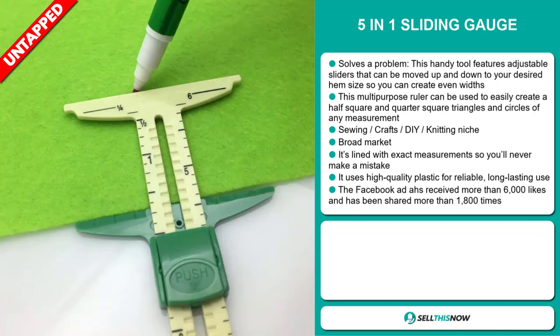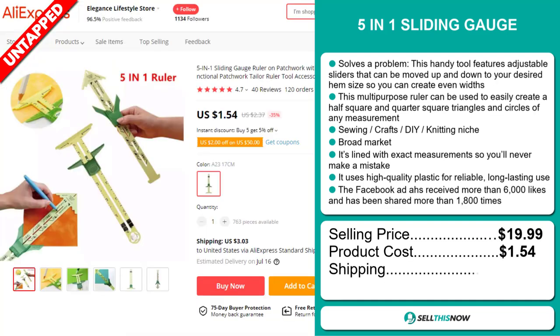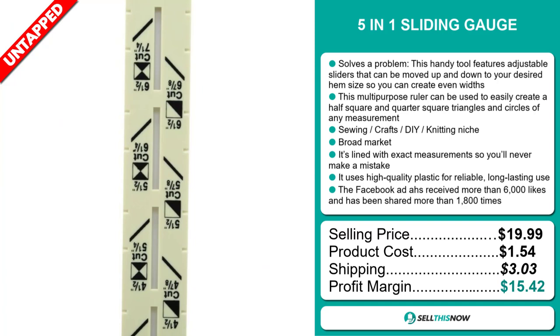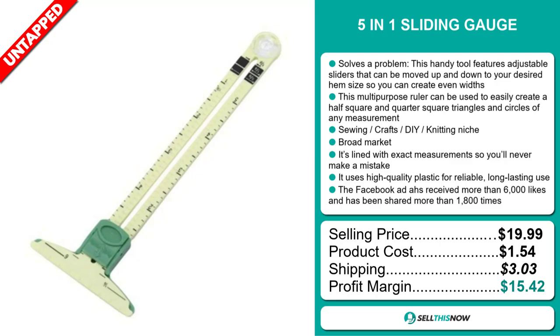The selling price of the 5-in-1 Sliding Gauge is just under $20, whereas the product cost is only $1.54. Shipping will set you back $3.03, so you're looking at a good profit margin of $15.42. Sell this now!